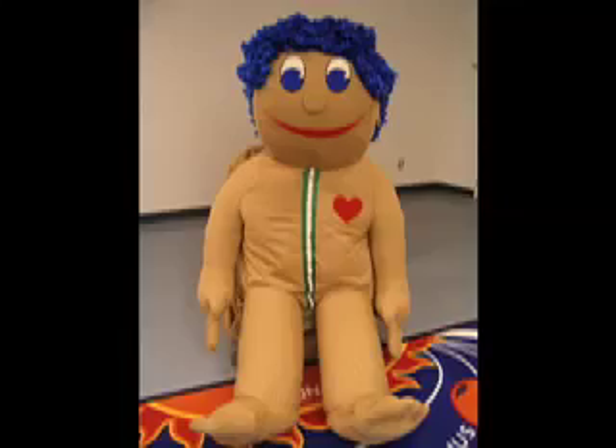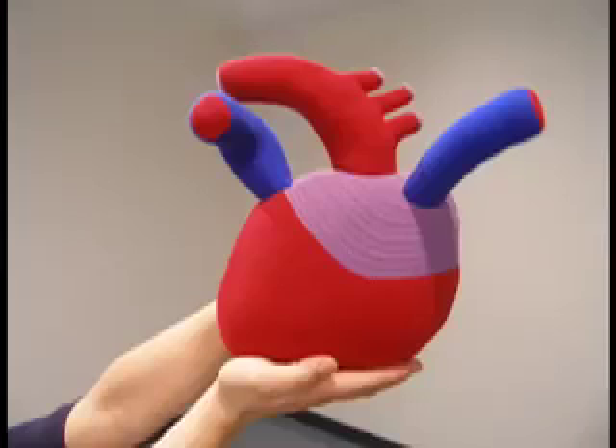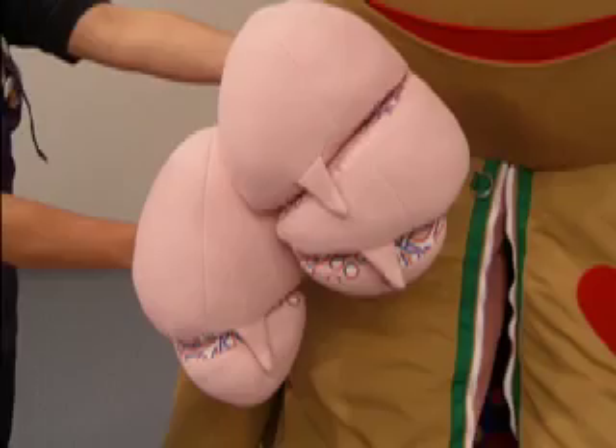Our friend Stuffy has blue hair, stands seven feet tall, and has a zipper down his tummy that unzips to reveal colorful and kid-friendly versions of the heart, stomach, lungs, and other organs.